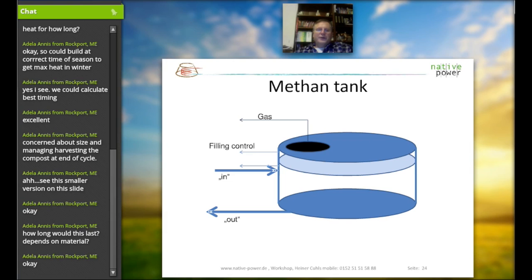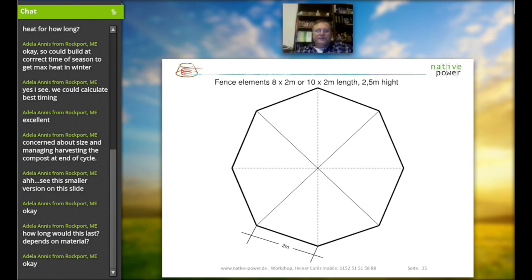This is a tank that we can put into the middle of the compost heap. The slurry inside will provide us with gas to use for cooking or for a little gas generator. It's easy to put in place, but storage of the gas is maybe not that easy. You would harvest about two to four cubic meters of gas every day, which is enough for two warm meals on a two-flame burner — about three hours of running time on a one-kilowatt generator.